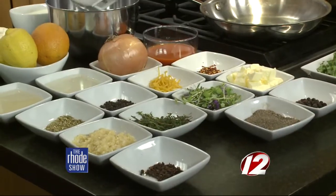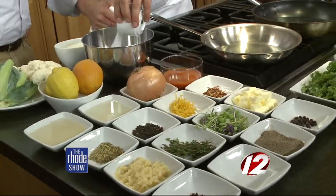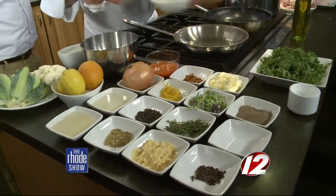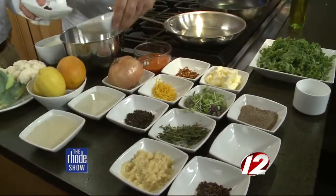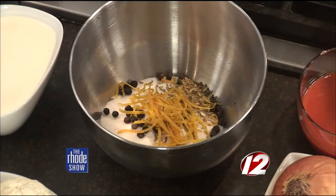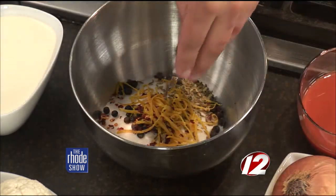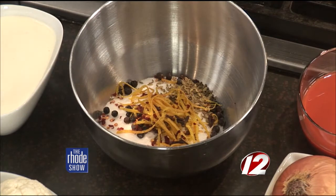Then we'll mix up the cure. About a half a cup of salt and a half a cup of sugar. And all these other aromatics are just going to get tossed in — some juniper, fennel, some orange. All real fall flavors. And you can switch all this stuff up. It's whatever you have — allspice, cinnamon, a little heat, a little salt. You can mix it up.